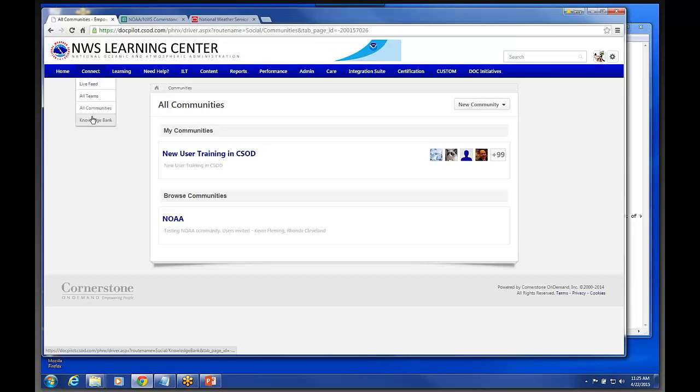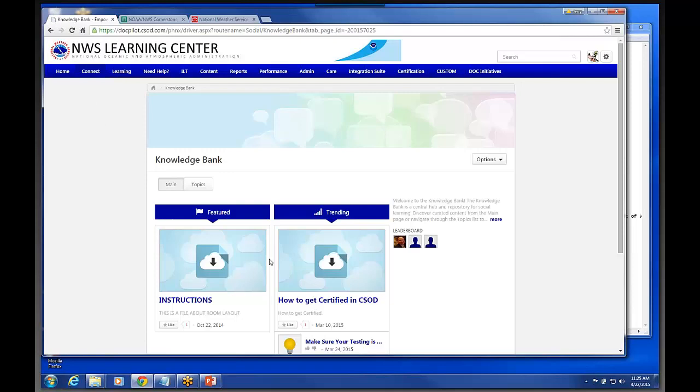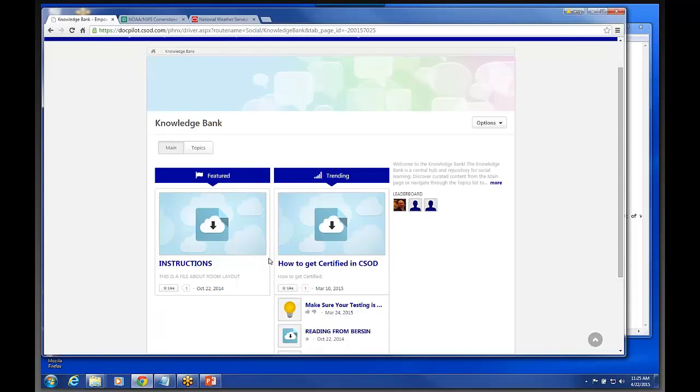You can set up communities in here — kind of communities of practice. They can be set up in this system. You also have a separate area called a knowledge bank, where you could set up different topics on many different subjects, upload documents, PDFs, presentations — all kinds of things associated with these different topics. That's probably where we'll eventually put up some of the job sheets we use for cornerstone training.